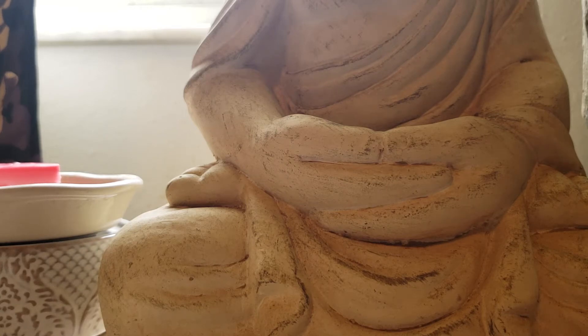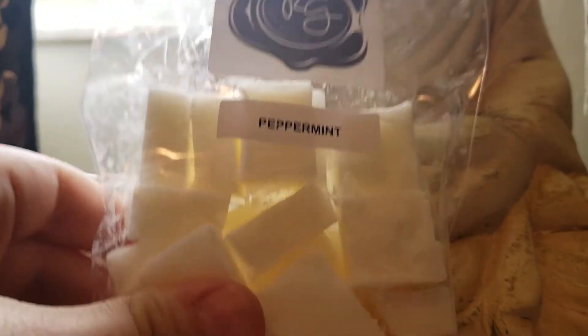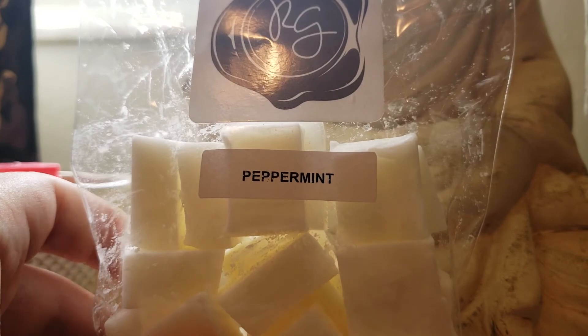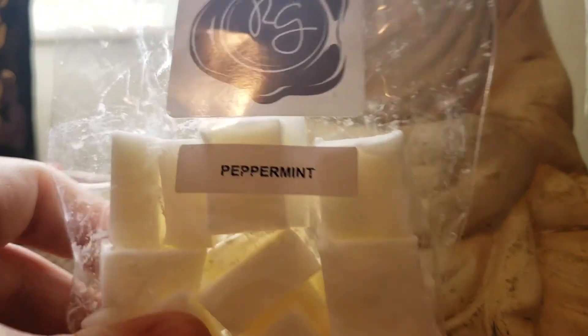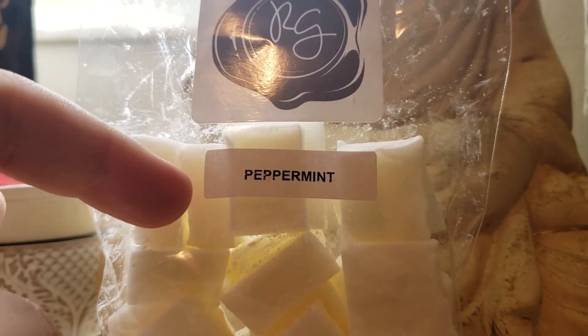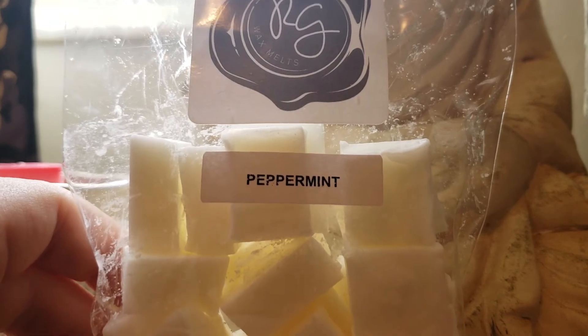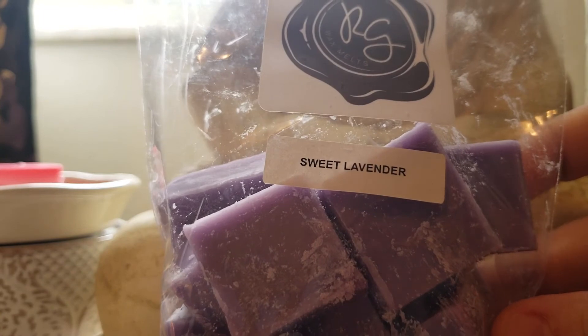So, this is all mini melters, because I like to blend scents together, and there's quite a few ideas that I have. First off, I got a peppermint bag. Her peppermint is very, very strong. I love it. This will probably be melted on its own a couple of times, and then I also got it to mix with her sweet lavender.